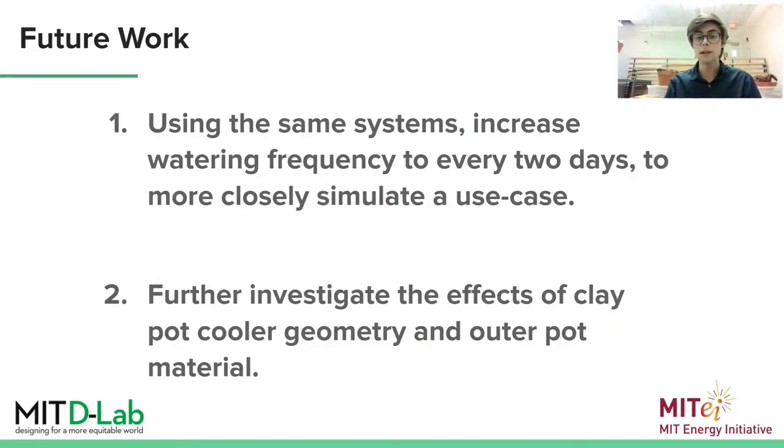So, based on the interesting differences between initial and long-term cooling, I am currently investigating the effects of filling each system every two days to keep them constantly saturated. I think that this is closer to an actual use case, as you would see in the rural regions and developing nations that we are studying in this project. I also plan to further investigate the different geometries, and the effects that different outer pot materials have on cooling.